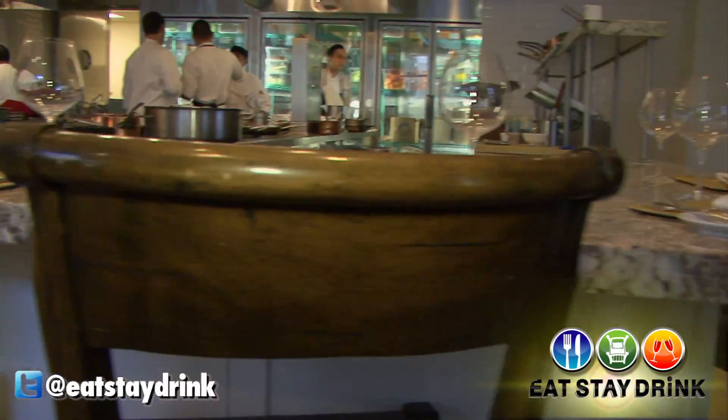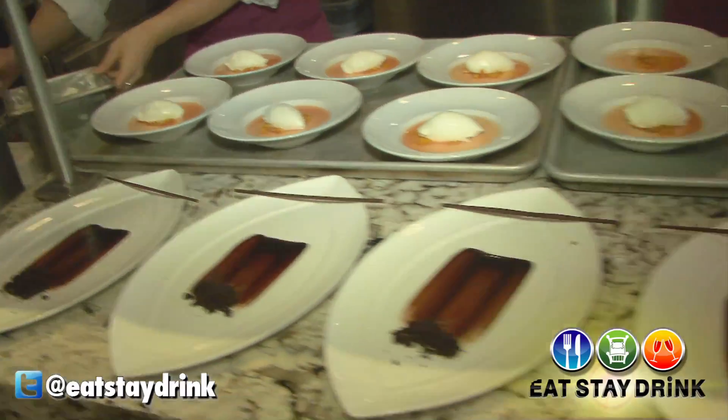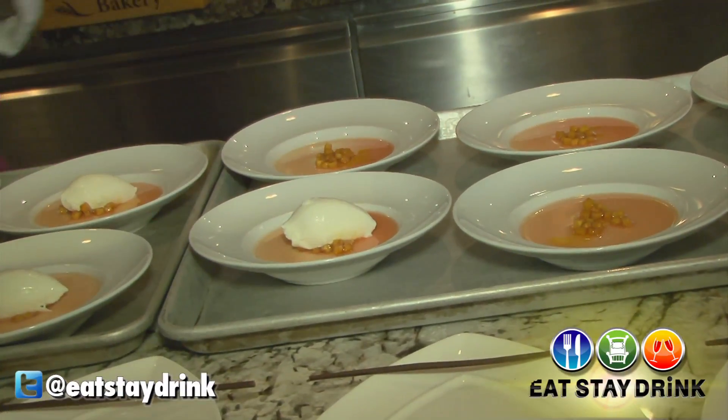And if you want to get the ultimate VIP experience, you can always sit in the kitchen for a seven to ten course meal with special items on and off the menu. It's very interactive. I usually come around, cook for them, and explain each dish. It's a really fun experience.